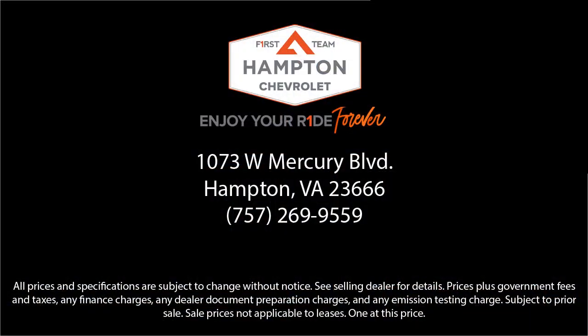At First Team Hampton Chevrolet, we're sure to have just the right vehicle to suit your needs and are committed to helping you enjoy your ride as part of the First Team family. So give us a call, or better yet, stop by Hampton Chevrolet today.